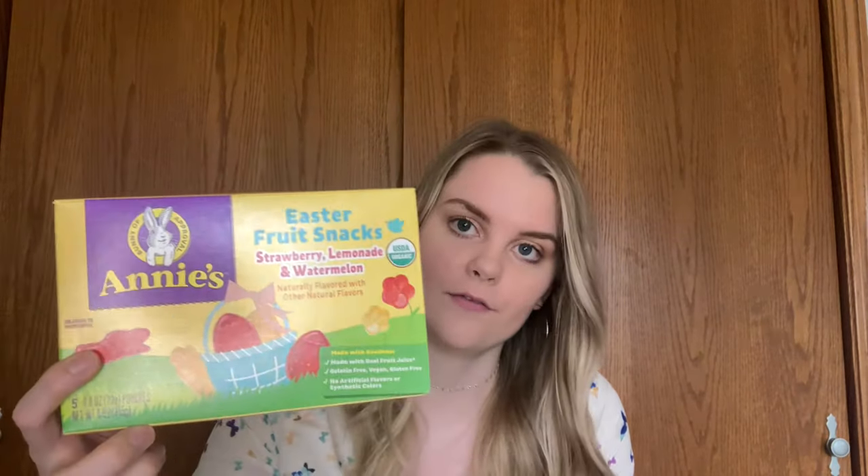If you still want to get some treats but not necessarily candy, we really like these Smart Sweets — they have three grams of sugar. These ones are the Sour Blast Buddies, and we also like the peach rings and regular gummy bears, though they didn't have those at my store. And then also the Annie's Easter gummies in strawberry, lemonade, and watermelon flavor. These are like the best gummies — they're a bit pricey so I usually just buy them as little treats, but they're seriously the freshest gummies ever.